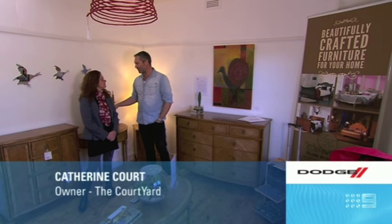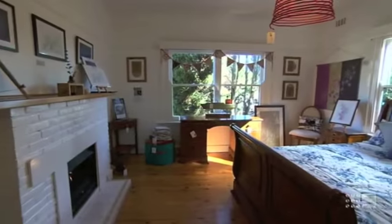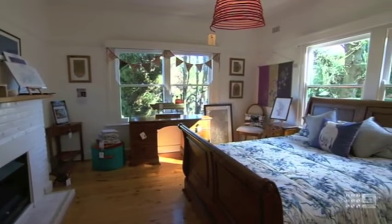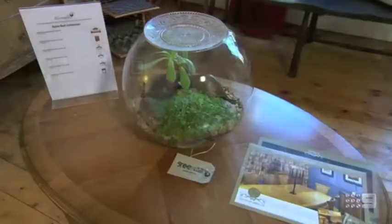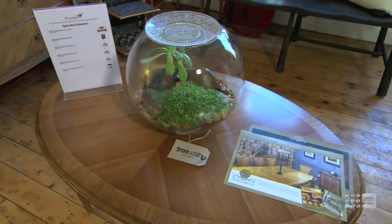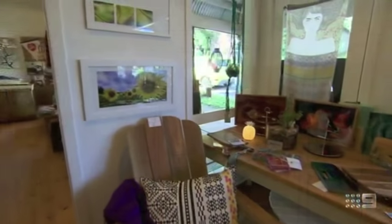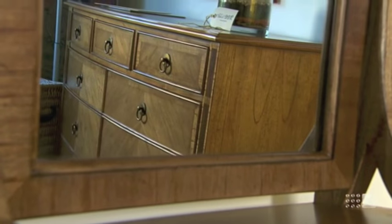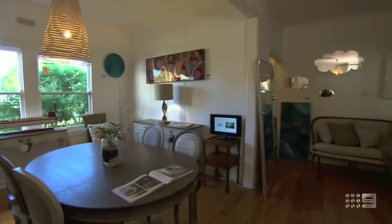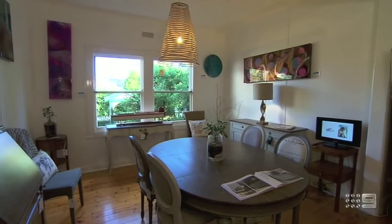Catherine, tell me about this beautiful furniture you have in here and also the connection with your family. It's from the UK. My family are from the UK, I'm English. And the name of the furniture is called Frank Hudson, who was my grandfather. It's been going since 1947, all beautifully handcrafted furniture. This particular range is called Spire. It's now manufactured in Indonesia. My three brothers still work with the company in the UK, so they're constantly in Indonesia, quality controlling and training the craftsmen. It's all wonderfully made — a contemporary edge on traditional furniture.